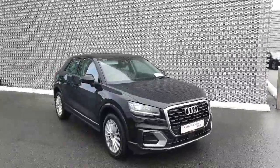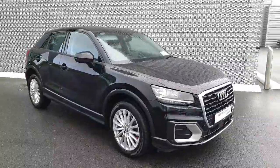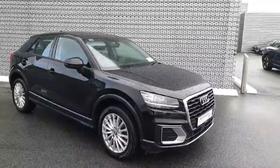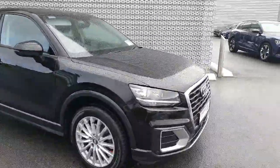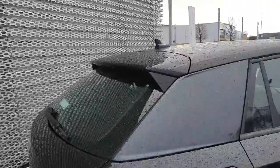Hello and welcome to Audi Limerick online sales. Here we have our 192 Audi Q2 SE — this is a 1.0L TFSI finished in brilliant black. Key features of this car include multi-spoke alloy wheels, color-coordinated window surrounds, rear spoiler, and reversing sensors.